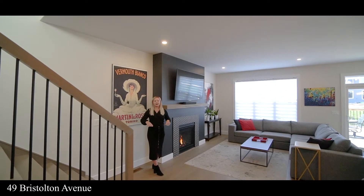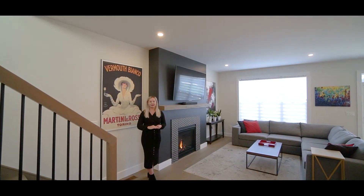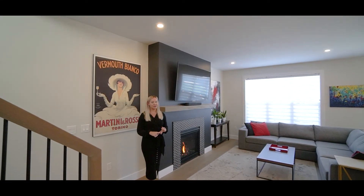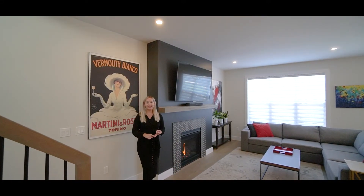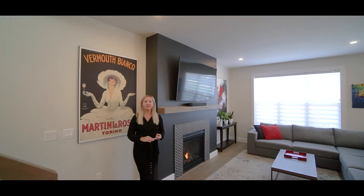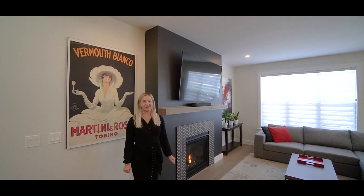49 Bristleton Ave is one of the only houses left in the highly sought-after Brookline Park. Located close to the new schools, some of the best school zones in the city, and the top builders in this area are currently sold out of most of their inventory for the next two years. Please reach out — I'm Michelle Robertson with Royal LePage Atlantic.